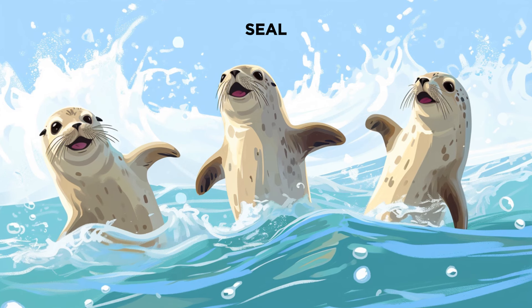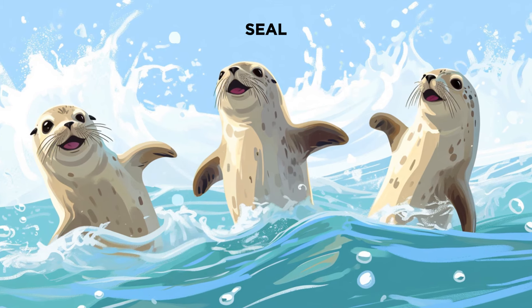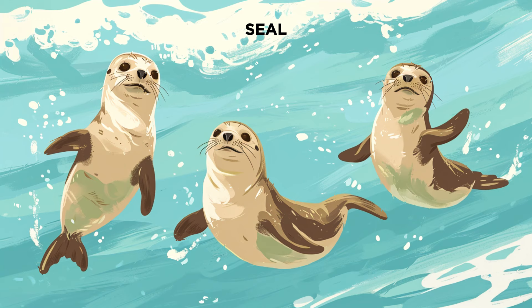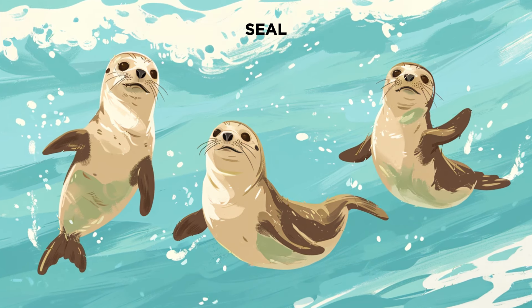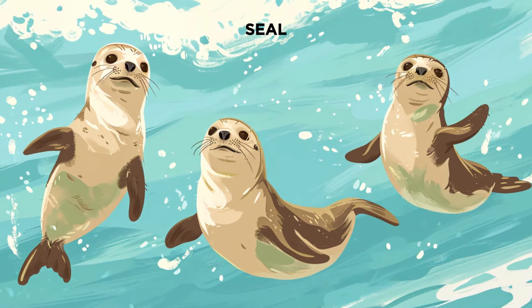Say hello to the playful seals. Seals are excellent swimmers and can perform acrobatic tricks in the water. They love to bask in the sun on rocky shores and icebergs. Seals are like the ocean's own circus performers.